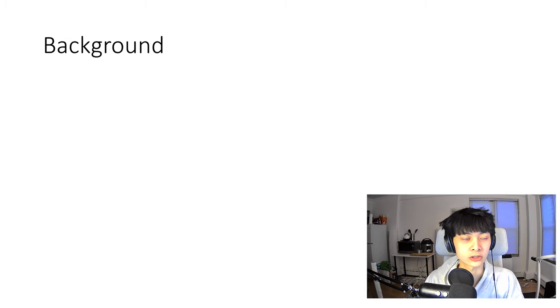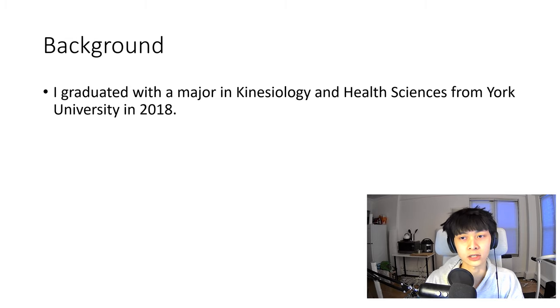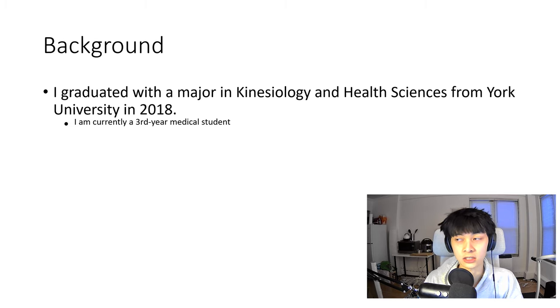Some background: I graduated with my degree in kinesiology and health science from York University in 2018. I ended up going to medical school and I'm currently in my third year. So while preparing for this exam, I always had medical school in the background — or rather, medical school was in the foreground while I prepared for this in the background.